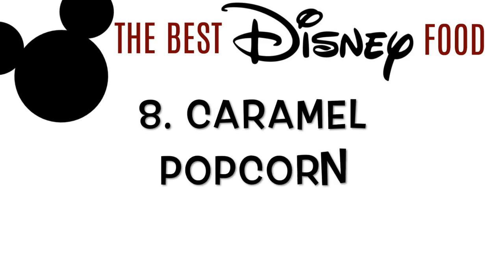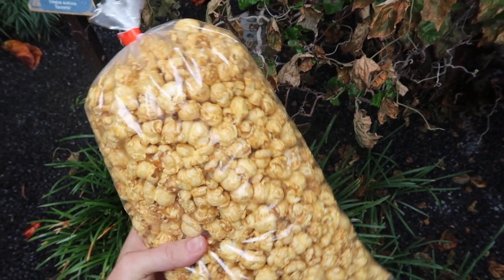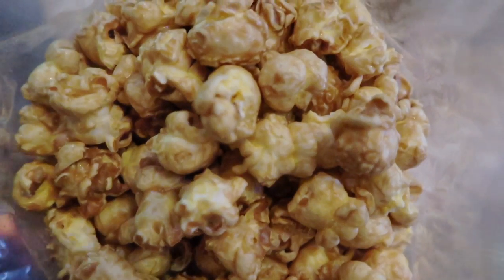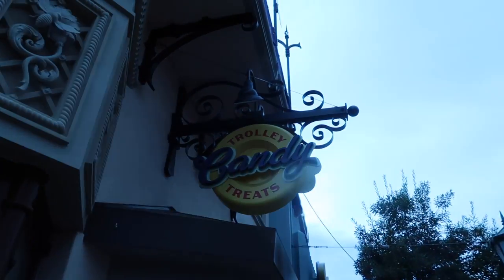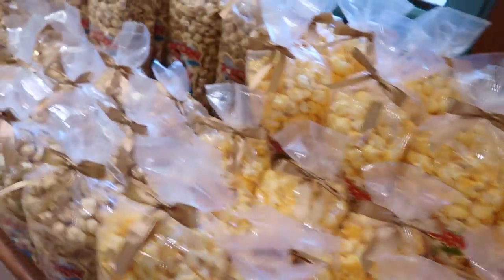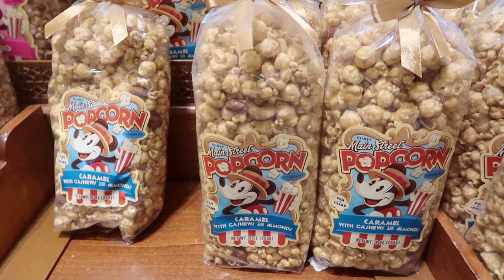A friend introduced me to their caramel popcorn — number 8. You can buy these from stands all over the place; this one was also by Guardians of the Galaxy. I love it because it's so easy to take on rides and while you're waiting in lines for a little snack. We just packed this into our bag and took it onto the ride. You can also get different kinds of popcorn at different locations — this stand is called Disney's Trolley Candy Treats and there are all different kinds of flavors.